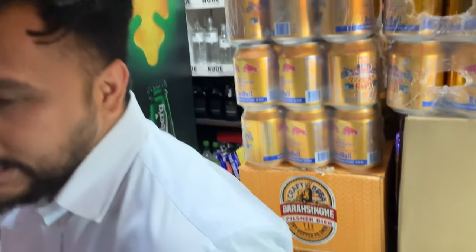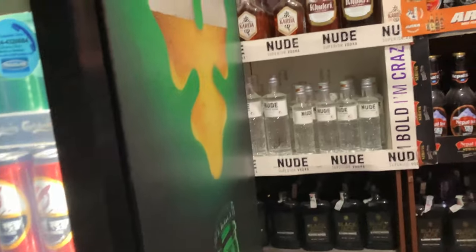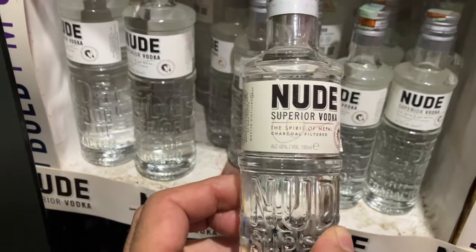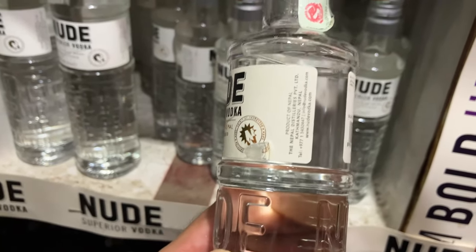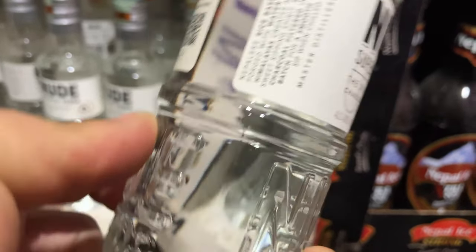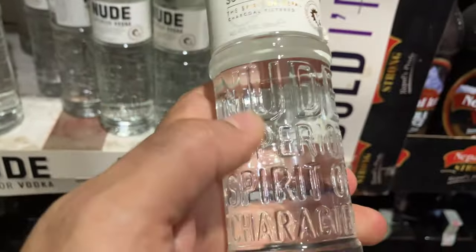Can I go in the back a little bit and check? Can I see over here? These are the vodkas that they have. Here is the Superior Vodka Nude and this is 40% alcohol by volume. It is made in Nepal by the Nepal Distilleries. And usually the price is listed on here, so I'm just trying to check and see how much it is.